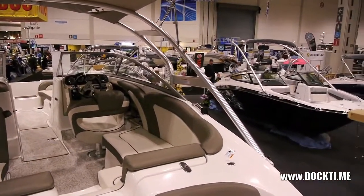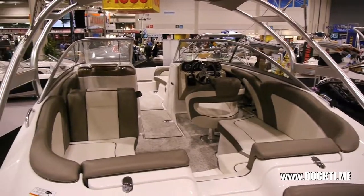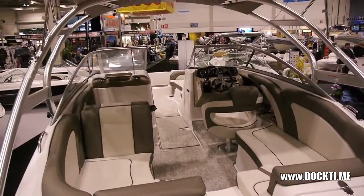And again, this is the top of the line, and you're probably in the $58,000 to $60,000 range for something like this.